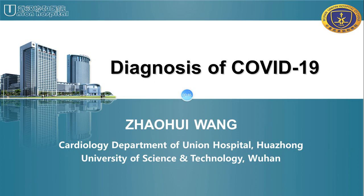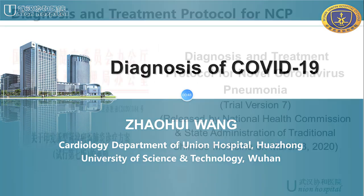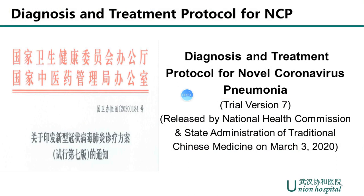I hope my sharing will be helpful to you. My presentation is mainly based on trial version 7 of the Diagnosis and Treatment Protocol for Novel Coronavirus Pneumonia, released by the Chinese National Health Commission and State Administration of Traditional Chinese Medicine on March 3, 2020. In China, we also name COVID-19 as Novel Coronavirus Pneumonia, or NCP for short.